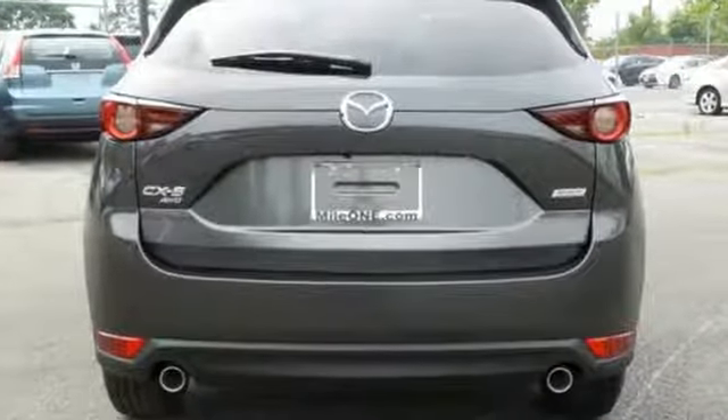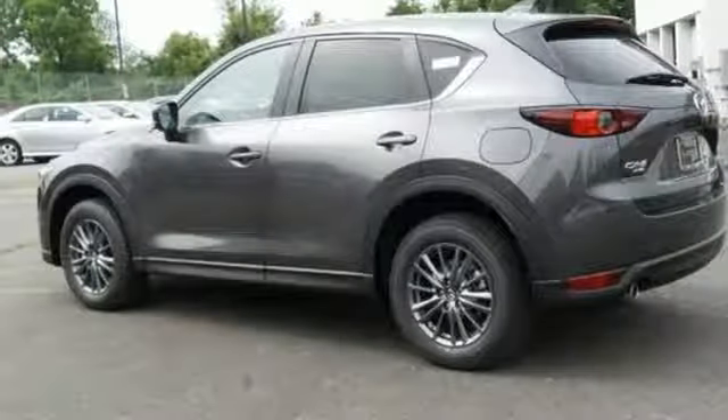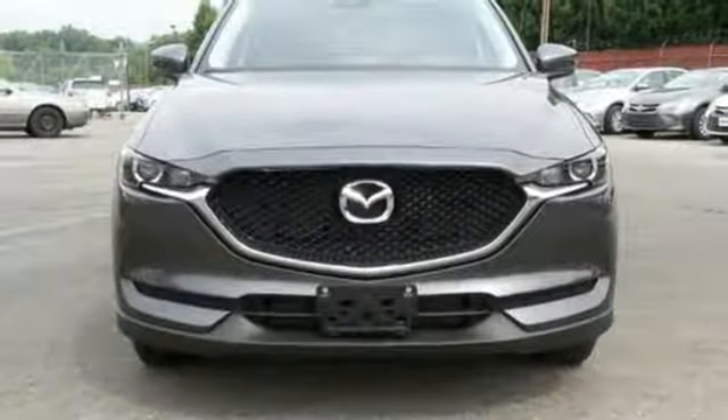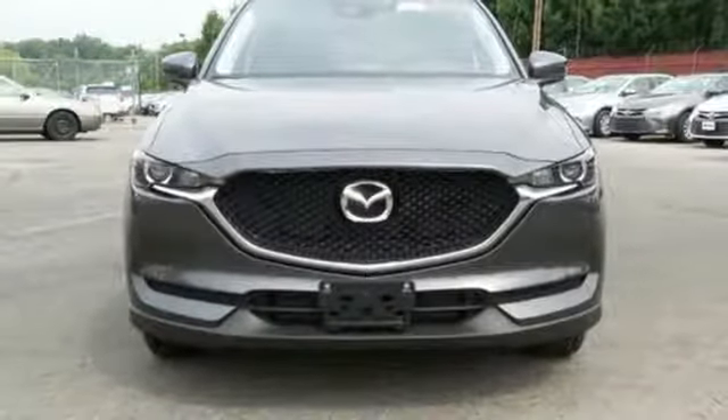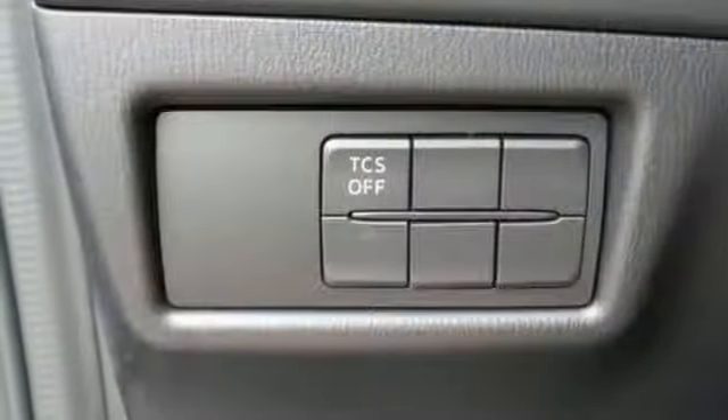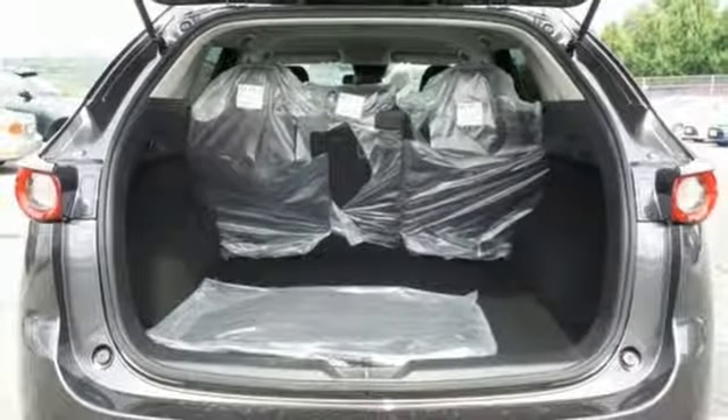You'll feel it in everything from the textures and finishes to the Mazda Connect infotainment system, touch screen display and Bluetooth, the keyless illuminated entry system, rear view camera and split one-touch fold-down and reclining rear seat back — all adding convenience to your comfort.